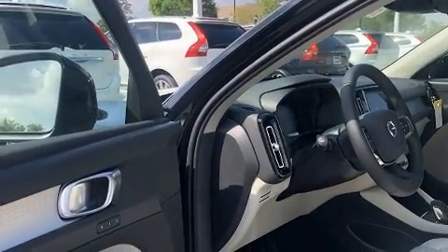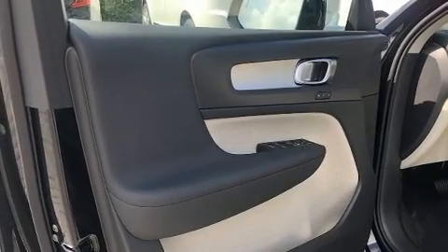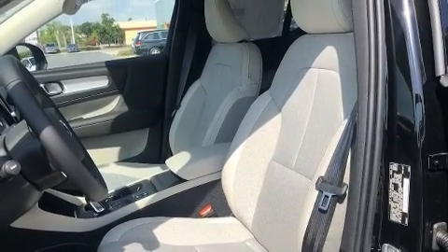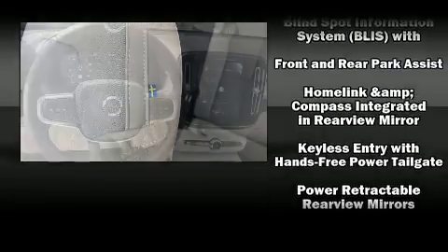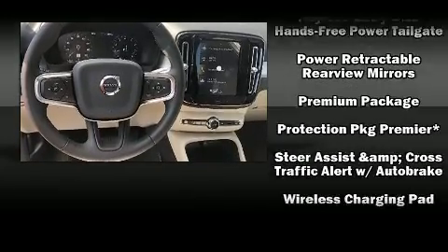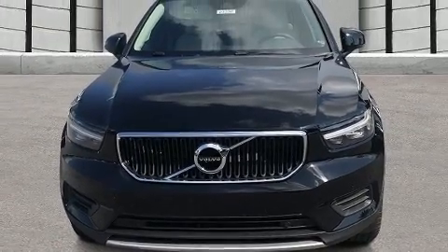Volvo also prioritized safety and security by including dual front impact airbags, front side impact airbags, traction control, brake assist, anti-whiplash front head restraint, ignition disabling, an emergency communication system, and 4-wheel disc brakes with ABS. Electronic stability control ensures solid grip atop the road surface, no matter how challenging the driving conditions.